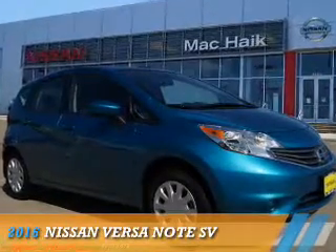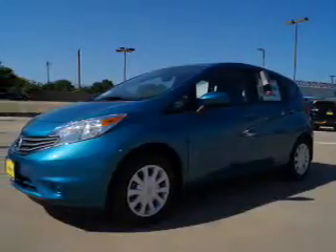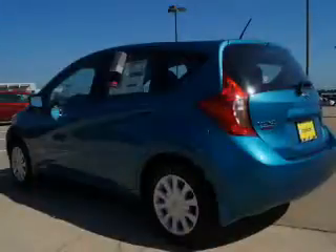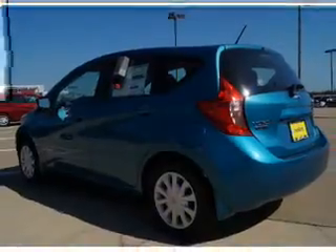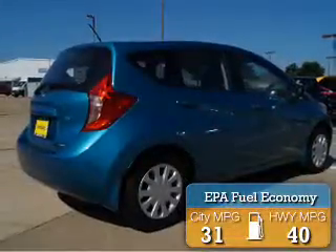Presenting the 2016 Nissan Versa Note, it's powered by front wheel drive, a 1.6 liter 4 cylinder engine and a continuously variable transmission. Great fuel efficiency saves you money by requiring fewer trips to the gas station.